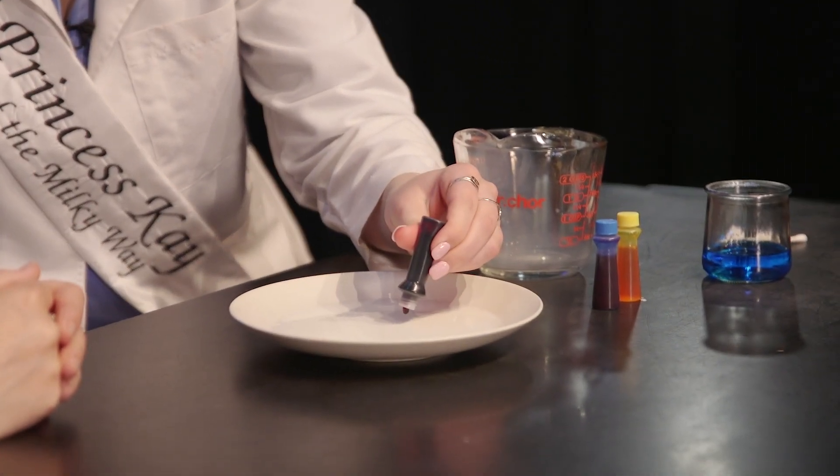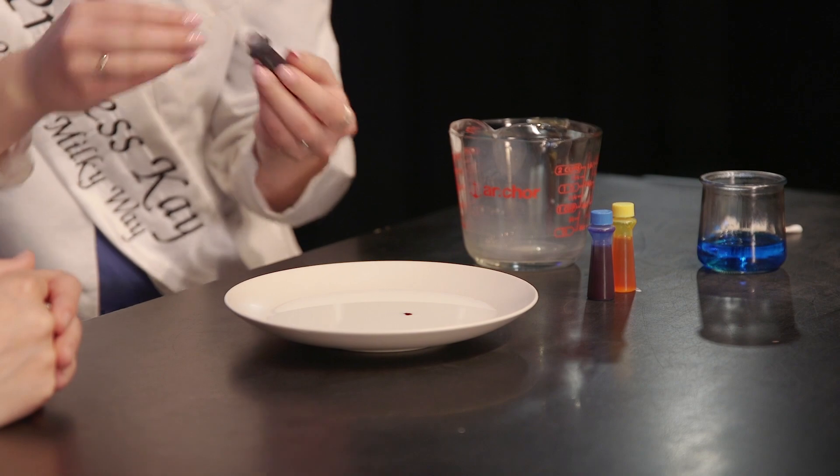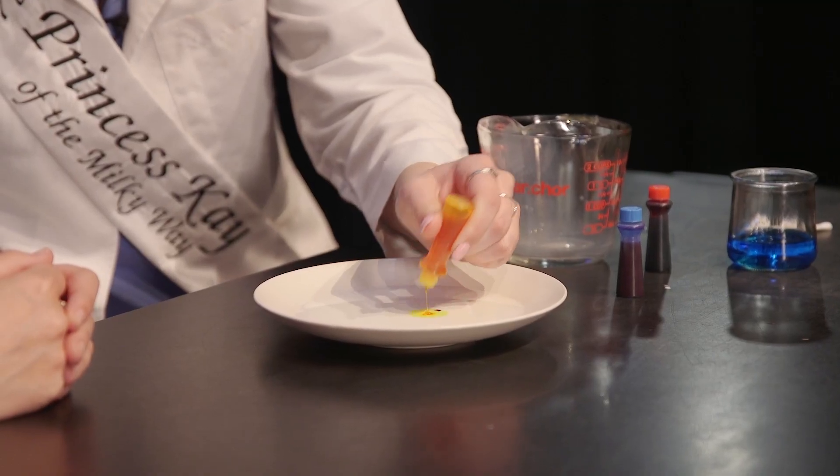And those fats are going to play an important role in this experiment. Next, we're going to take a few drops of our food coloring — our red, yellow, and blue — and try to keep these in the center of the plate.